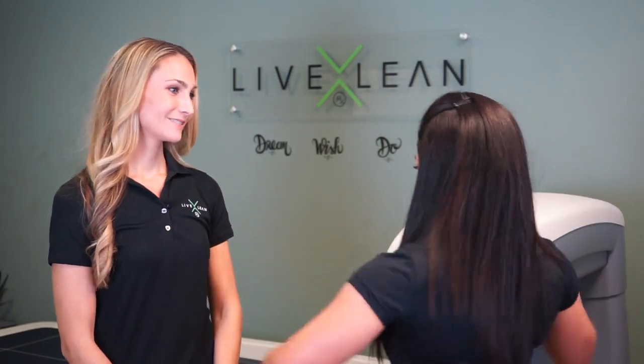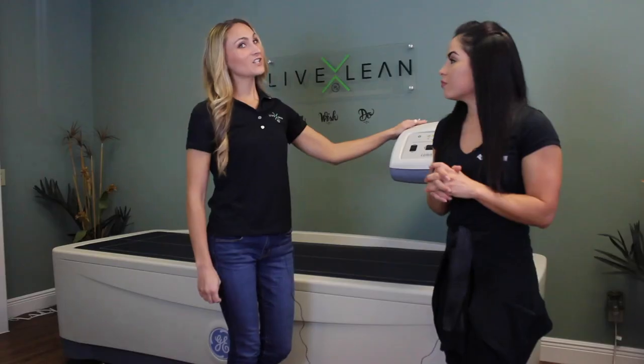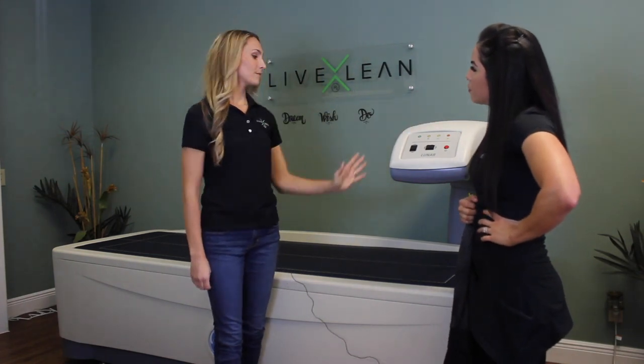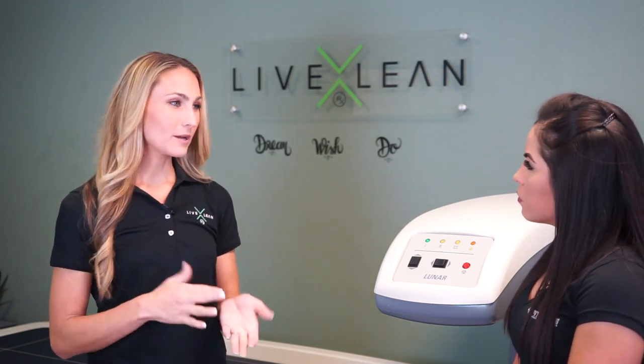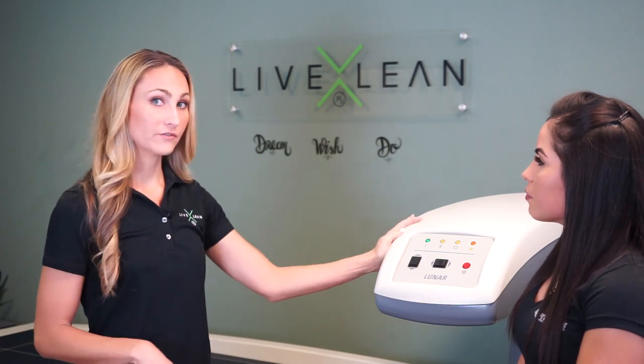Heather, tell us what this big giant machine is and what it does. So this is the queen of body composition. It's a quick six-minute x-ray that goes from your head to your feet, very slowly quantifying the data as it goes. It's a low-powered x-ray — not what you traditionally experience in a clinical setting, like when you break a bone or get a chest x-ray. It is very low in frequency.